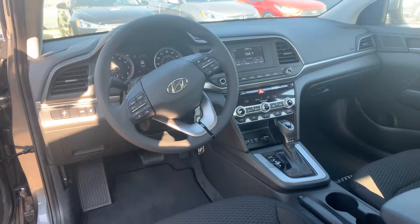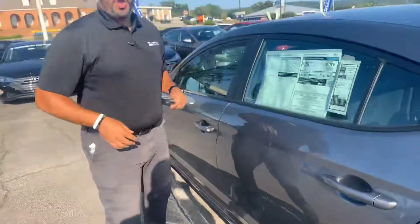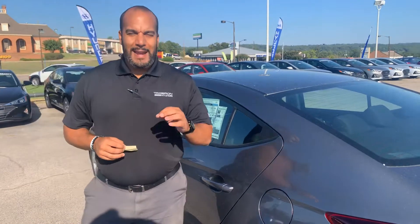Again, many different color options, both exterior and interior. But the best part about our vehicles, folks, are the warranties. We have a five-year, 60,000-mile new car warranty and a 10-year, 100,000-mile powertrain warranty, which we double here at Tamron Hyundai to 20 years, 200,000 miles.